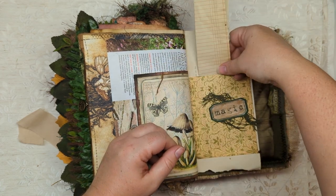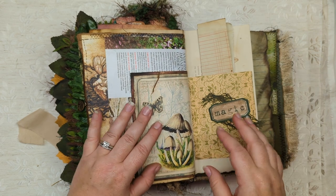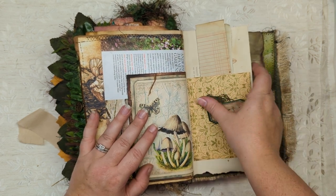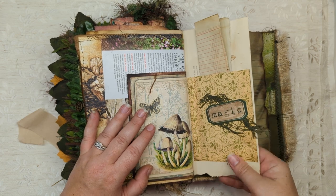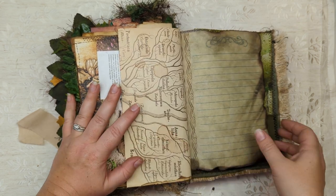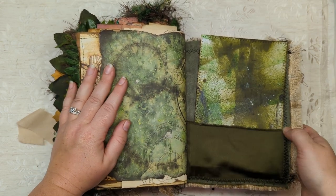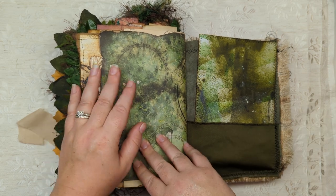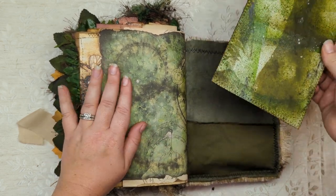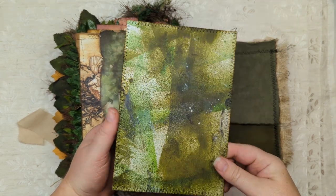I'll sometimes use those cards to write the date and then list what I'm doing — like what shows am I into at this moment, what music am I into, what things am I learning, what parts of life am I loving, what am I hating. And then like every month or so I'll fill one of those out so I can always do a quick flashback to a certain part of my life and see all the different things going on.